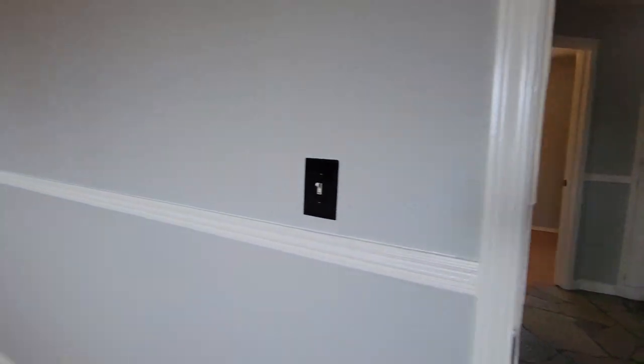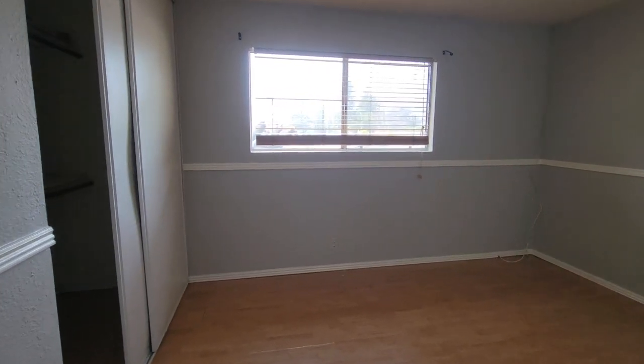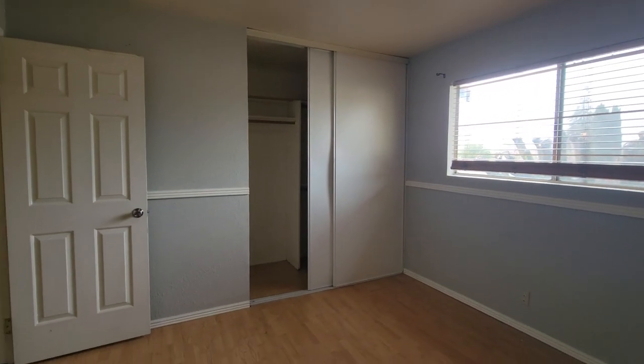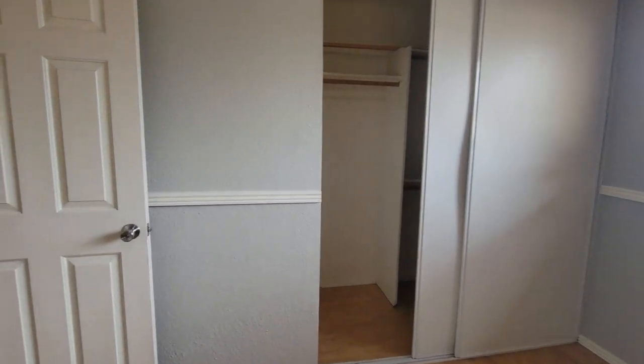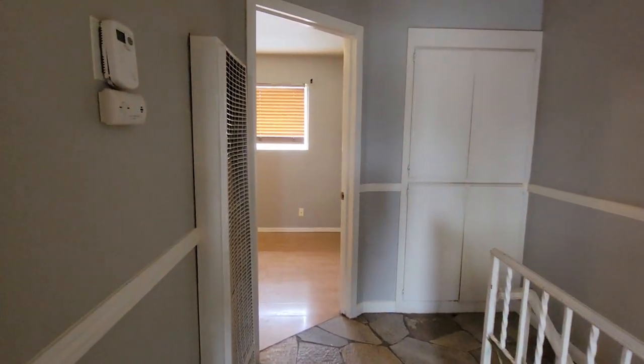That takes us into this bedroom here — this one's a little larger than the other bedroom. Good size. It looks out outside; they trimmed the trees but those will grow back when summertime comes around.